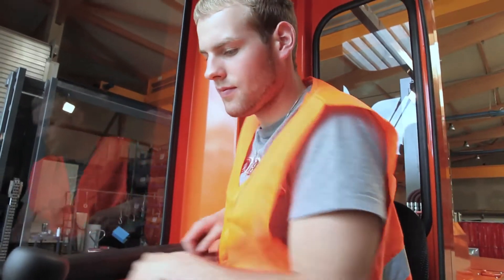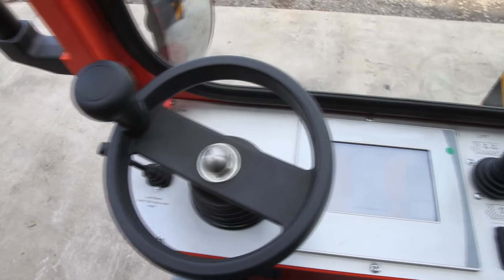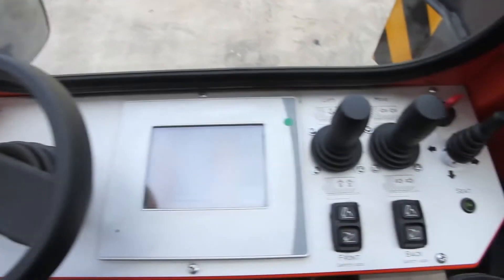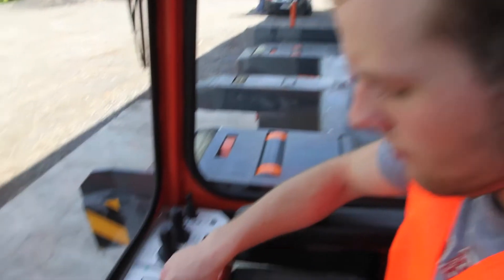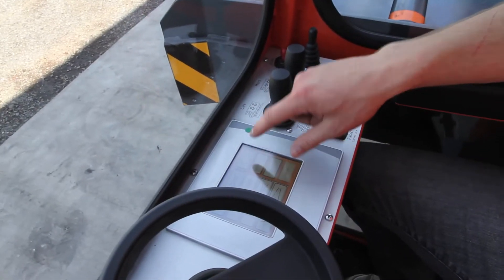The driver's cabin is equipped with a variously adjustable comfort seat. The control elements in the cockpit are clear and user-friendly. An integrated touch panel presents the control centre of the X-Mover.